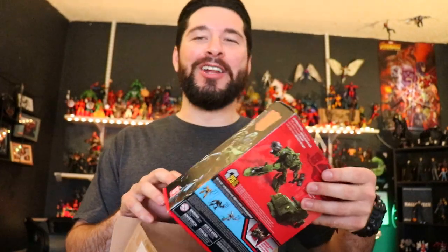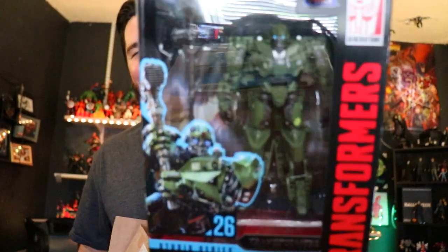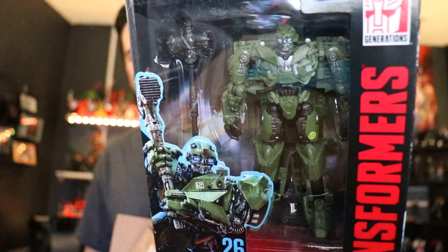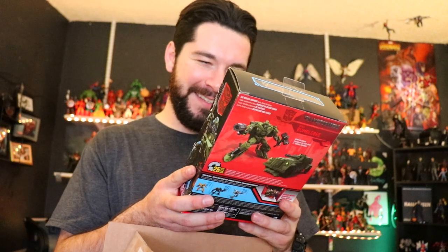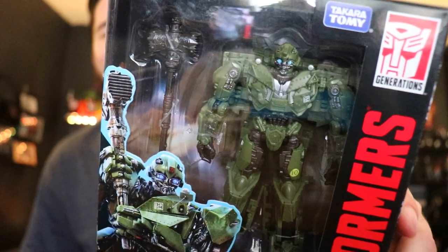Are you serious right now, dude? Good lord. You have got to be kidding me, man. This is the World War II Bumblebee! You saw that I got the bots section — and look at that. It's the World War II Bumblebee, man. I didn't have a Bumblebee to add to my shelf, and now I have one. That thing looks sick. Thanks Felix!